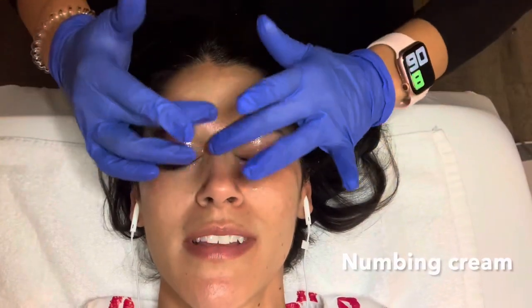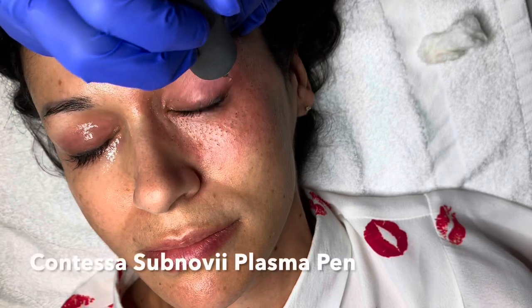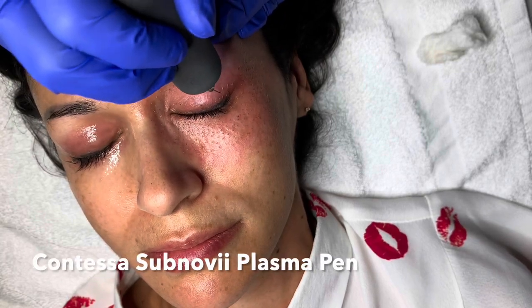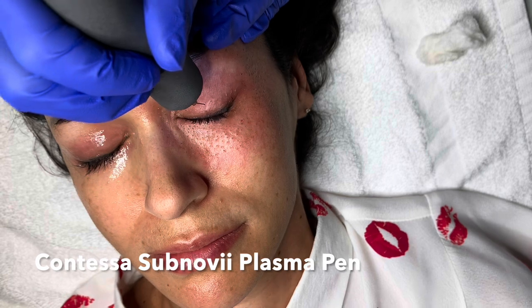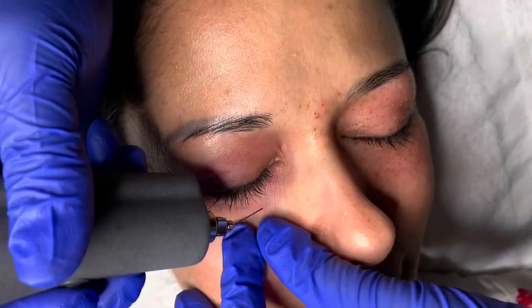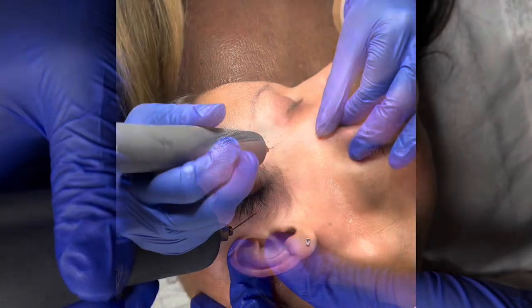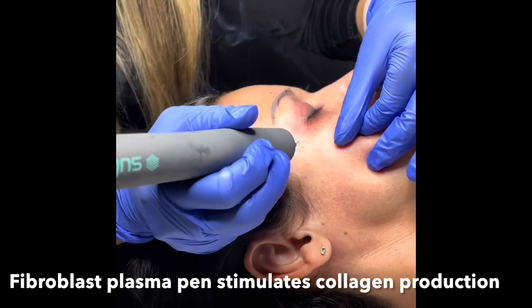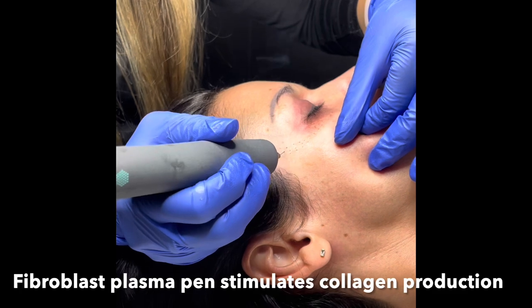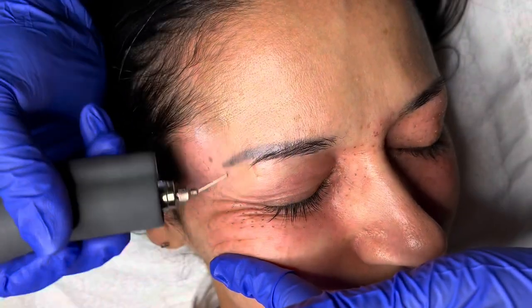First up is getting a numbing cream, because this is a pretty intense treatment on delicate eyelid skin and below the lids. I'm using the Contessa Subnovi Plasma Pen — it is the only FDA-approved medical device in the Plasma Pen category. So do be careful out there and do your homework. I had a great provider in Atlanta at LMS Med Spa, and what I was going for is my collagen to be renewed so my skin would tighten up just a little bit around my eyelids.